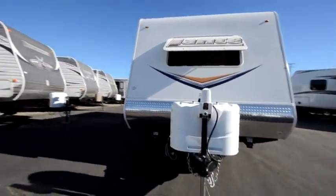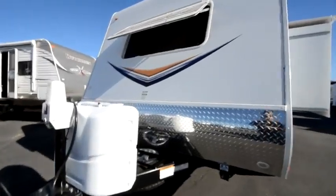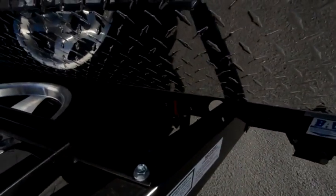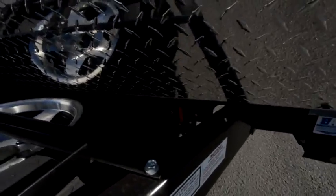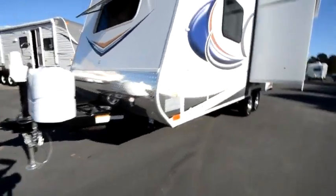Power tongue jack. Lance is doing what I wish all manufacturers would do — putting a battery disconnect switch on every trailer. That way you don't have to unscrew the bolts on the battery and disconnect it every time. You can just flip that switch and you don't have to worry about your batteries draining down. We've got a nice pass-through storage area.